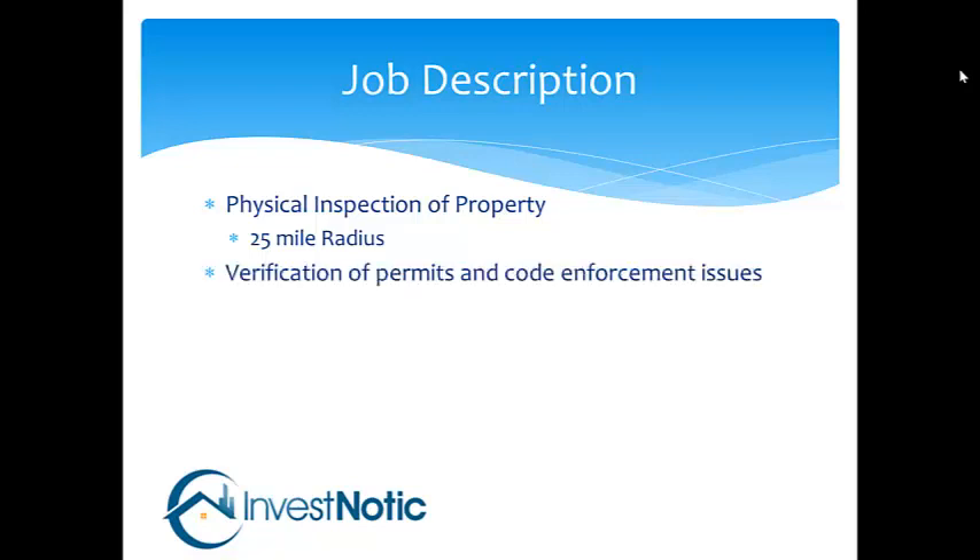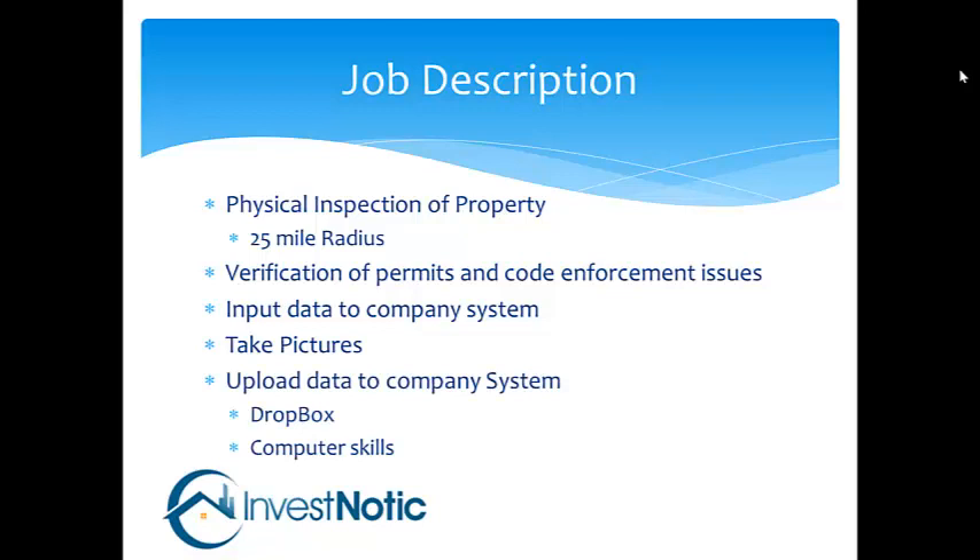We're also asking you to verify the permits and code enforcement issues by going to the city. You would also be uploading the information to our company system, which is a web-based program. The pictures you will be taking will be uploaded as well — you take them, put them in your file, upload them to Dropbox, and then upload the link to the system.